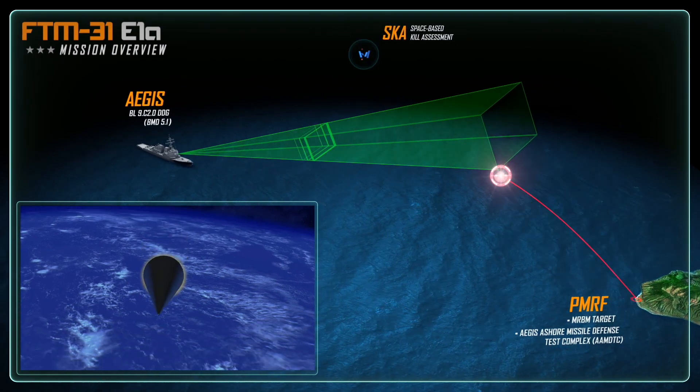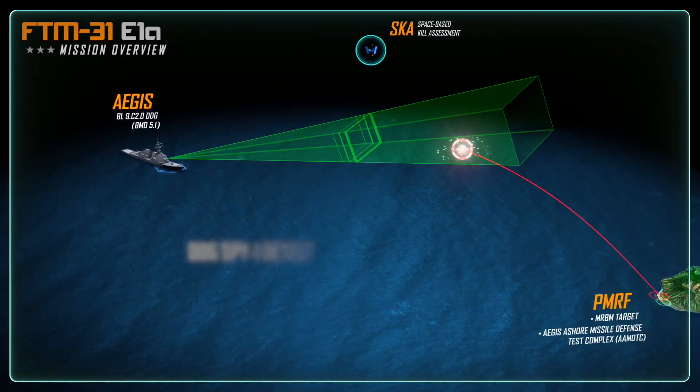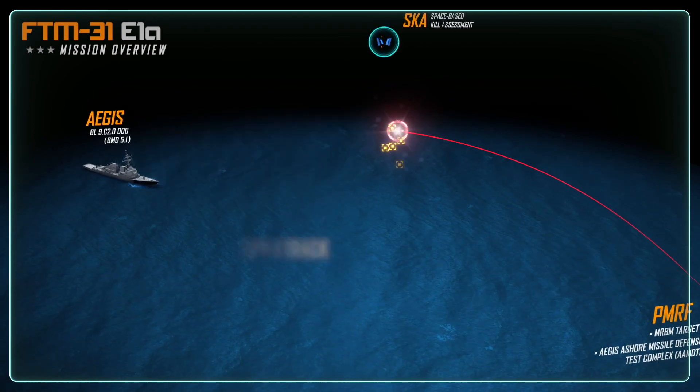The USS Daniel Inouye SPY-1 radar identifies the incoming object and, using advanced tracking and discrimination, confirms the threat. The Aegis weapons system develops a fire control solution,